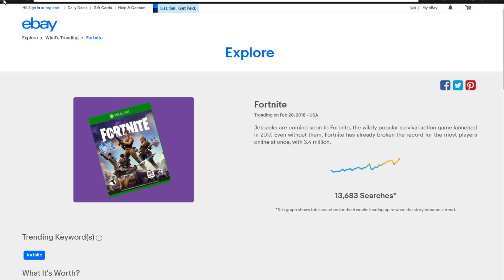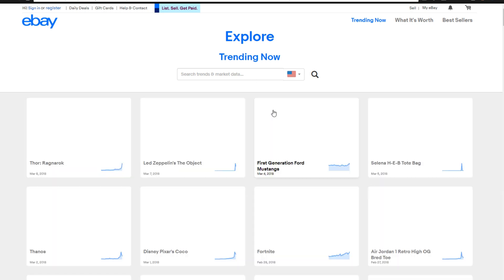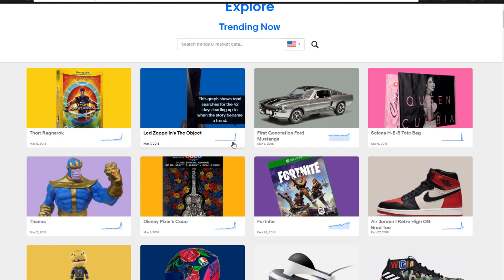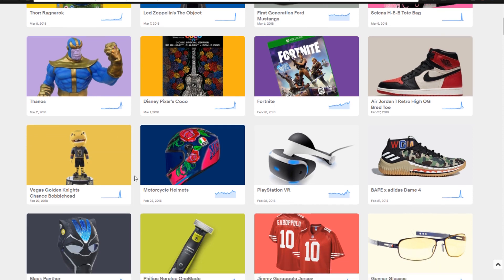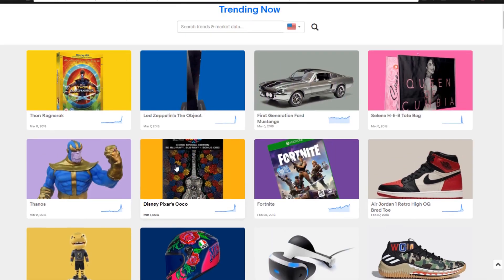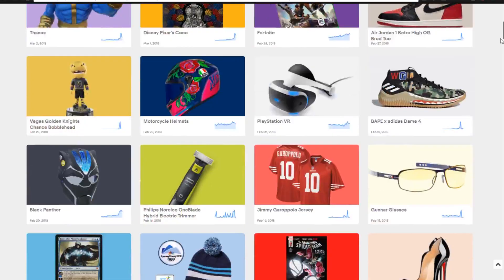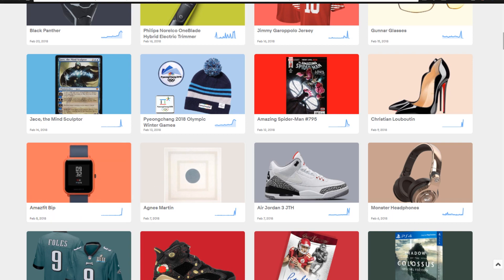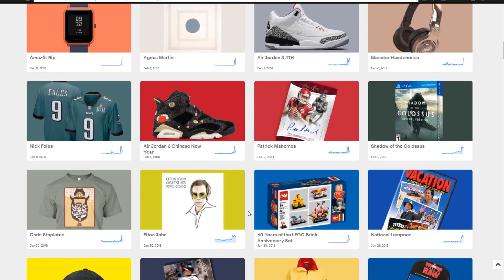One thing I did want to point out when you are finding trending topics on here is to make sure that they aren't just a spike out of nowhere and a flash in the pan. So the problem with something like the Led Zeppelin object is that it just spiked out of nowhere — it wasn't like a consistent slow growth in searches and trending. Some products are going to be just a flash in the pan, almost like this Vegas Golden Knights Chance bobblehead. That stuff is going to come and go so quick that you're not even really going to be able to capitalize on it.